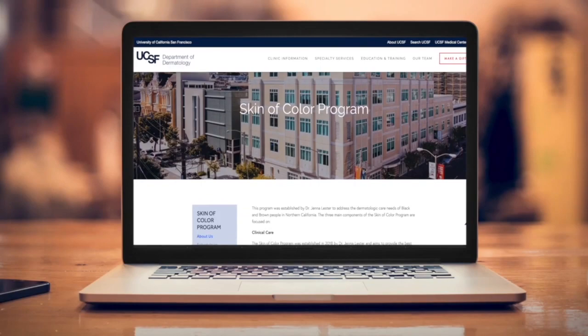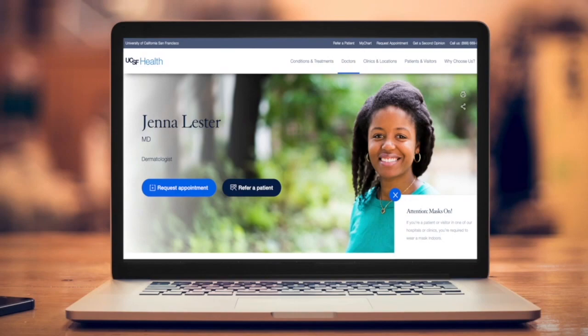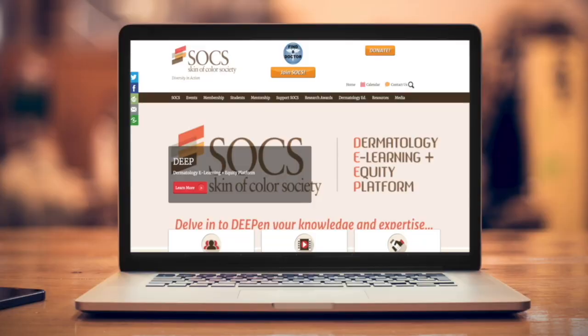Dr. Jenna Lester started the Skin of Color program at the University of California, San Francisco to change that trajectory. She says her work is focused on patients who have been historically excluded from medical care, specifically Black, Hispanic, Indigenous, and Asian patients. I started the program in order to create a dermatologic home for these patients where they feel comfortable, where they know that expertise and attention is being paid to their particular concerns.